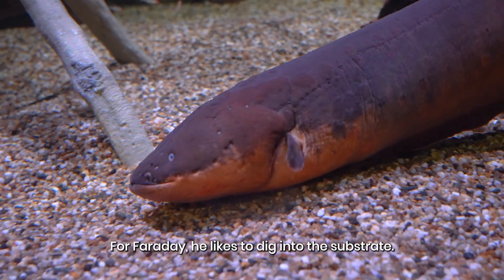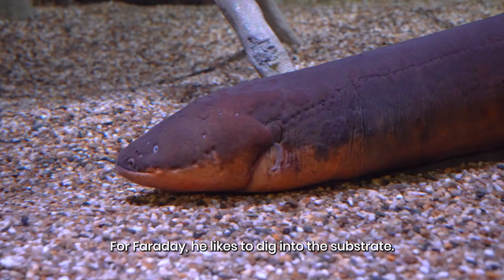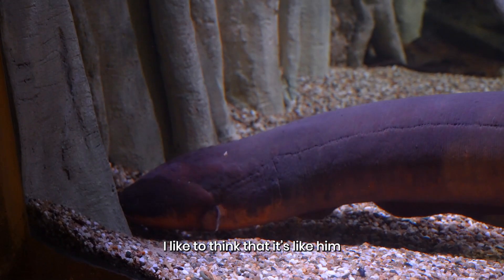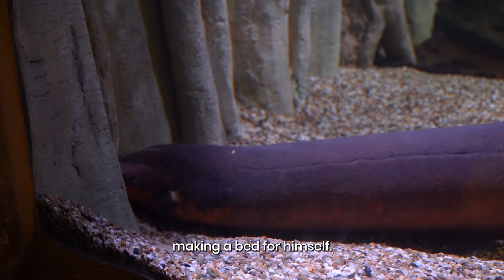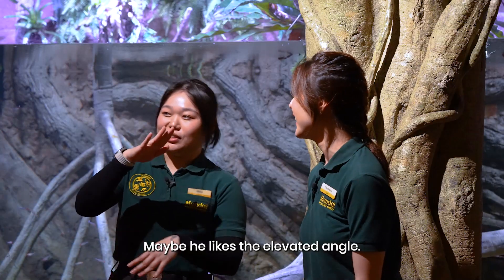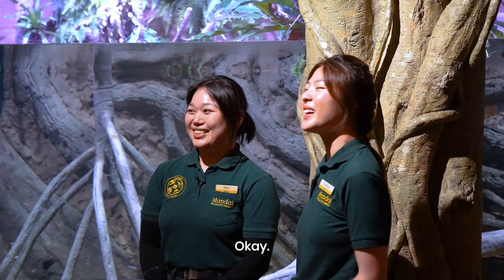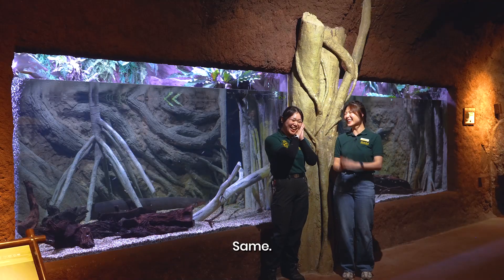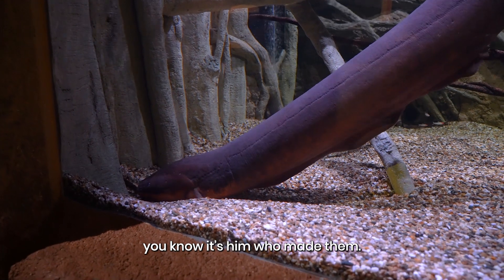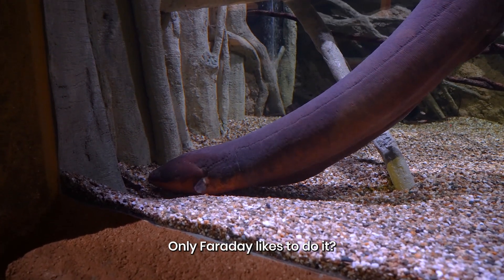For Faraday, he actually likes to dig into the substrate. You can see sometimes he will wiggle himself like this, forming a little crater. I like to think that it's like him making a bed for himself. Maybe he likes the elevated angle — I also like my pillow higher! So if you see craters in the exhibit, you know it was Faraday that did it. Only Faraday likes to do it.